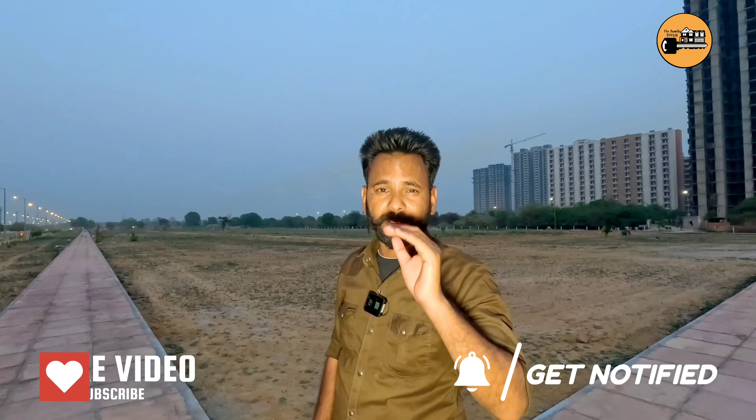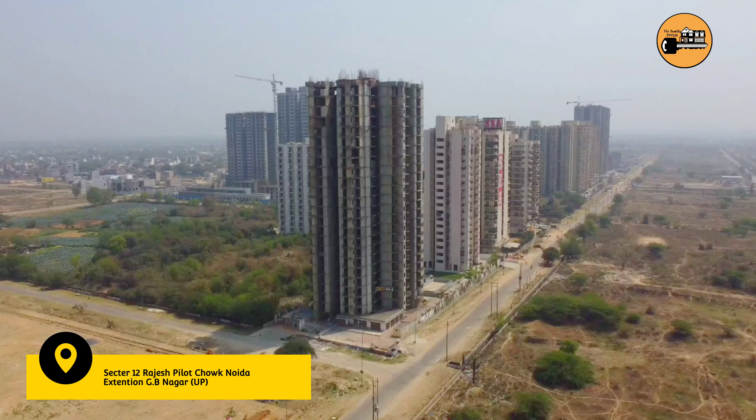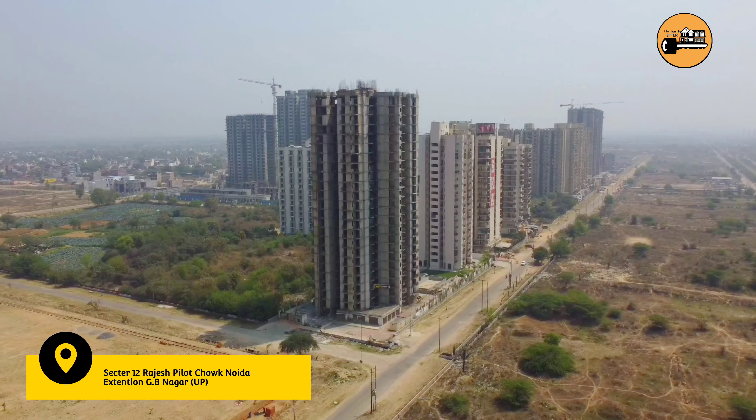Welcome to a new video on the Family Helper YouTube channel. As you can see, I am standing here in Noida Extension, Sector 12.